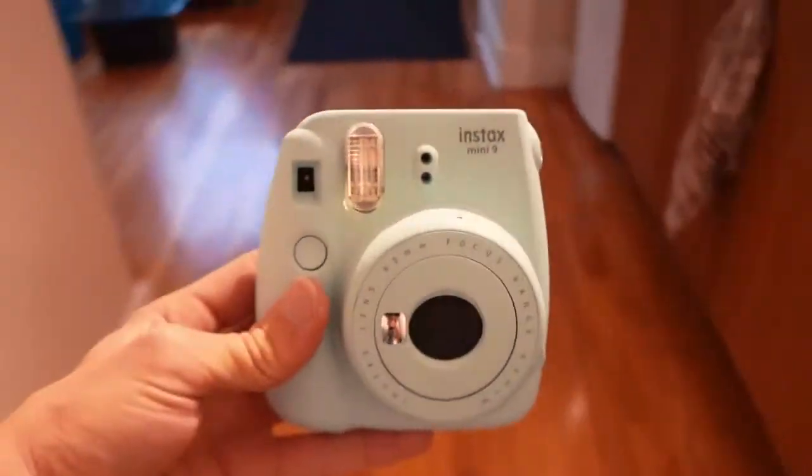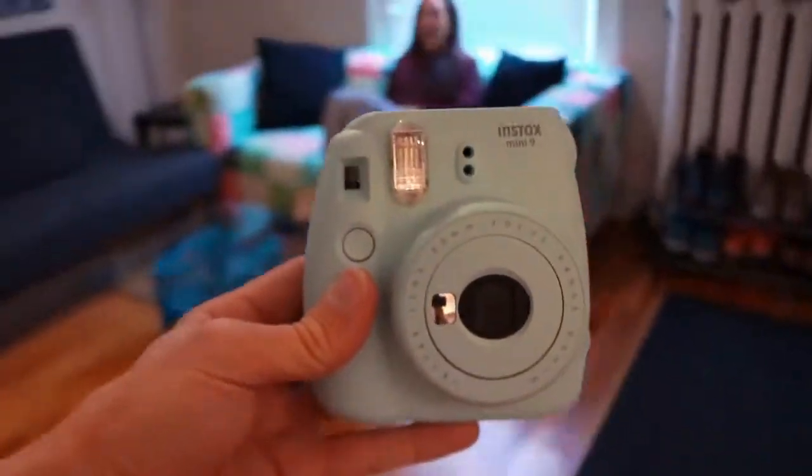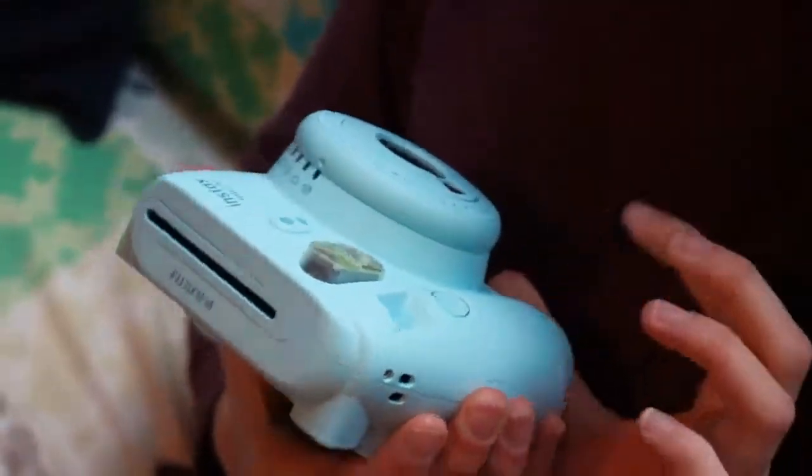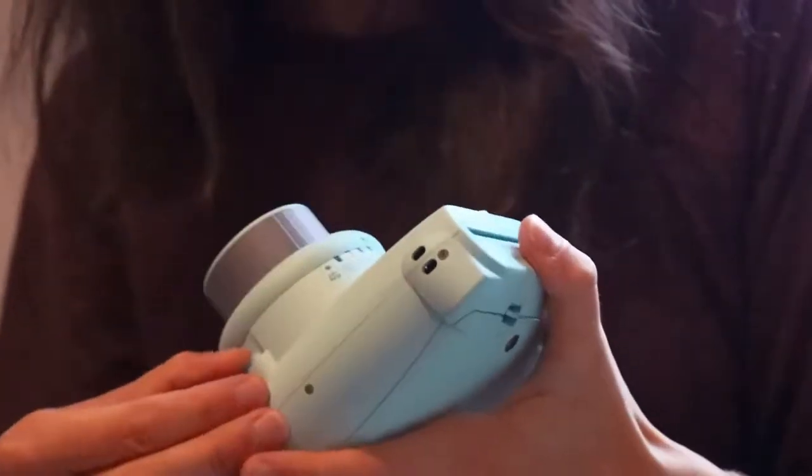What kind of surprise is it? Just a little surprise. I got you a camera. It's so cute, isn't it? Is that the one that you want? It is. I like that color. I never get surprises.